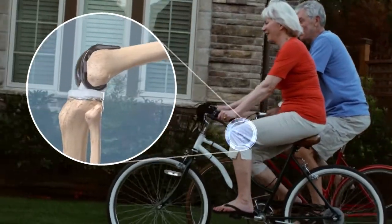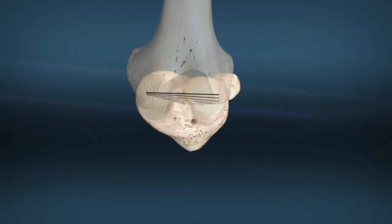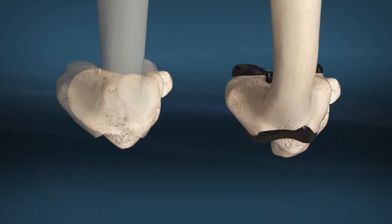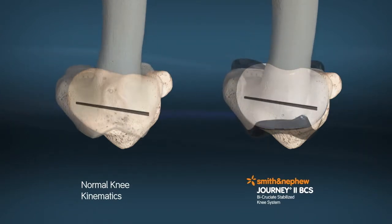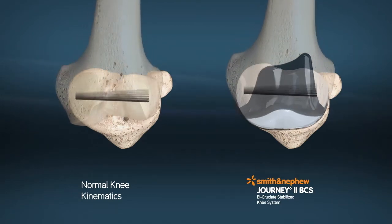The Journey2 BCS instrumentation has been developed to assist surgeons in obtaining accurate and reproducible results and reducing OR time. While it has been the designer's objective to develop accurate, easy-to-use instrumentation, each surgeon must evaluate the appropriateness of the following technique based on his or her medical training, experience, and patient evaluation.